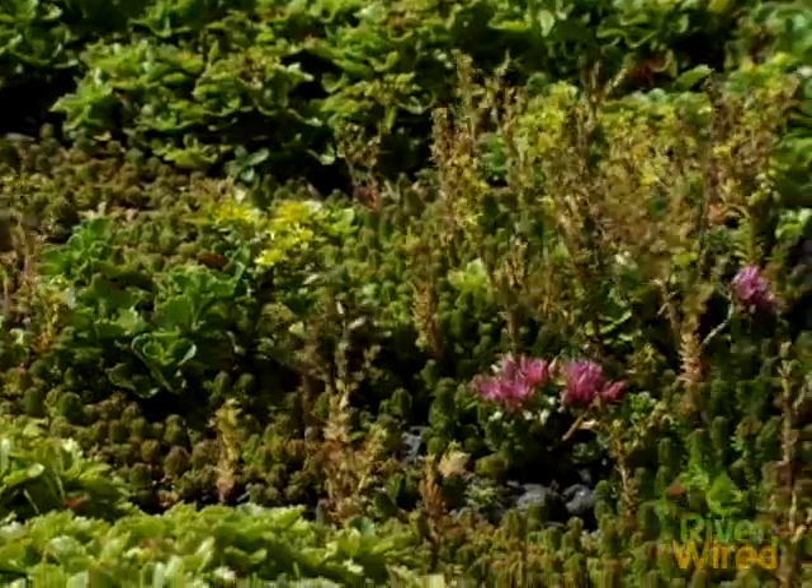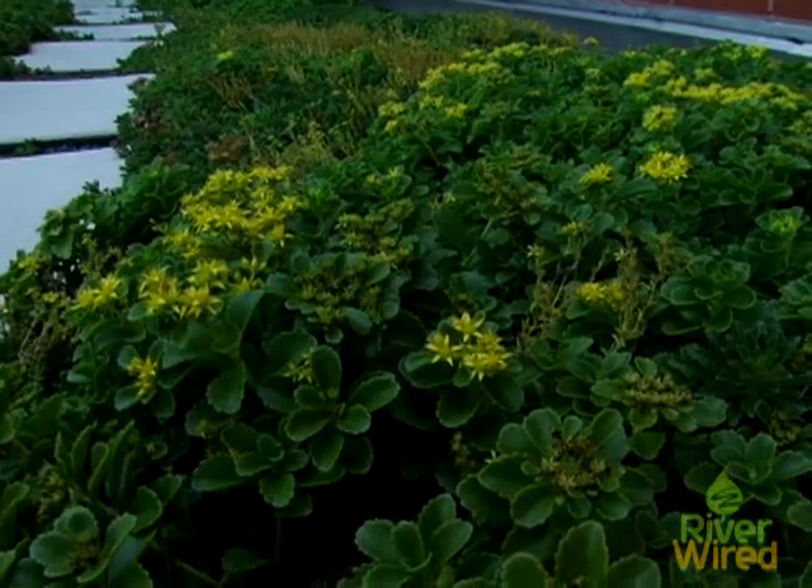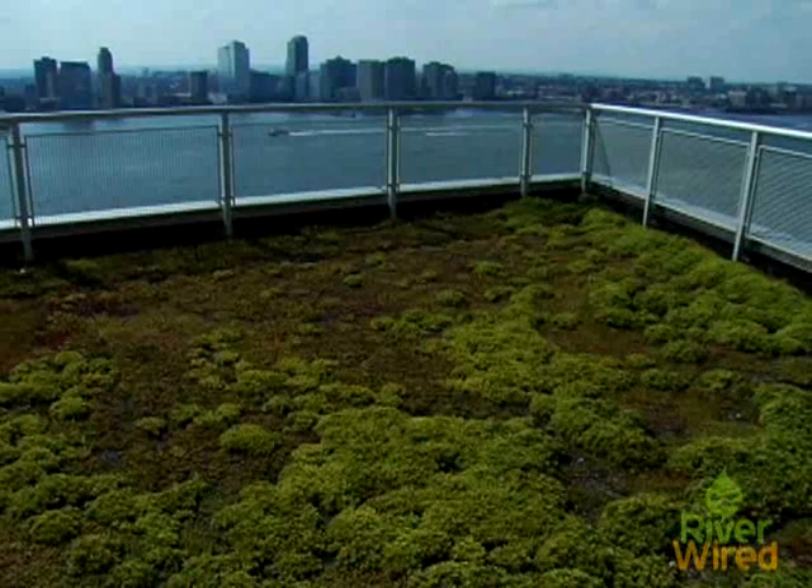Meanwhile, the plants — these sedum — tend to puff out and absorb stormwater when they have it. A green roof of this kind of system, with four inches of growing medium, could be expected to capture between probably an inch to an inch and a quarter of rainfall.